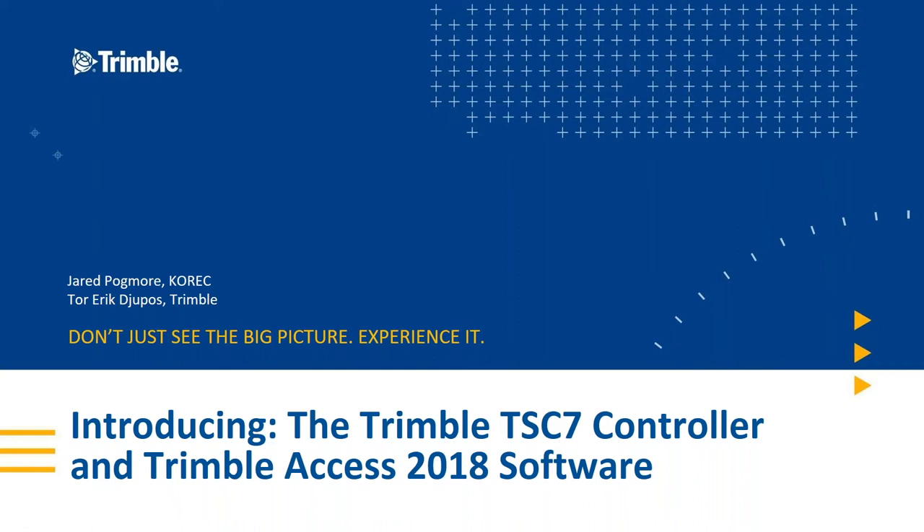Hello and good morning, welcome to the latest Coric webinar. We're going to introduce you to the Trimble TSC7 and Access 2018 software. My name is Jared Pogmore, I'm the Regional Sales Director at Coric looking after the northwest area of the UK, and with me is Tor Eric Dupas, better known as Ted, the Applications Engineer at Trimble.